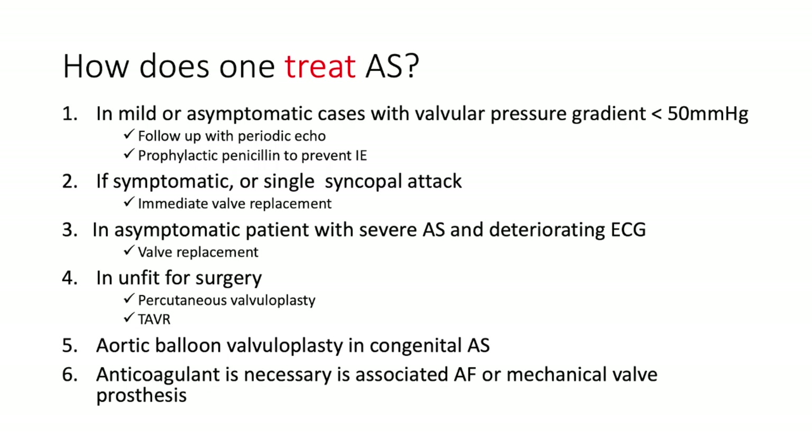Treatment of aortic stenosis depends on severity. In mild or asymptomatic cases with valvular pressure gradient below 50 mmHg, follow up with periodic echo and prophylactic penicillin to prevent infective endocarditis. If the patient is symptomatic with angina, syncope, or heart failure — even a single syncopal attack — go the way of valve replacement. An asymptomatic patient with severe AS per echo criteria and a deteriorating ECG should also opt for valve replacement. If unfit for surgery, options include percutaneous valvuloplasty or TAVR. Aortic balloon valvuloplasty is used for congenital AS. Anticoagulation is necessary if there is associated atrial fibrillation or mechanical valve prosthesis.